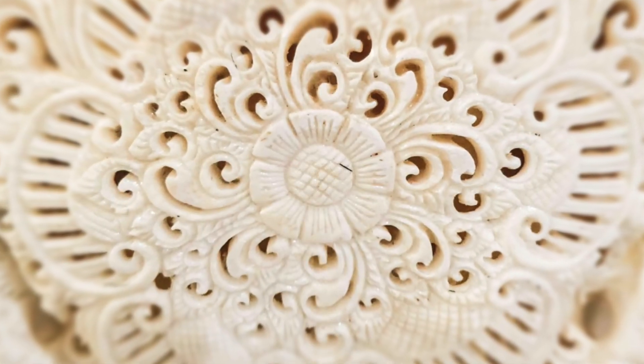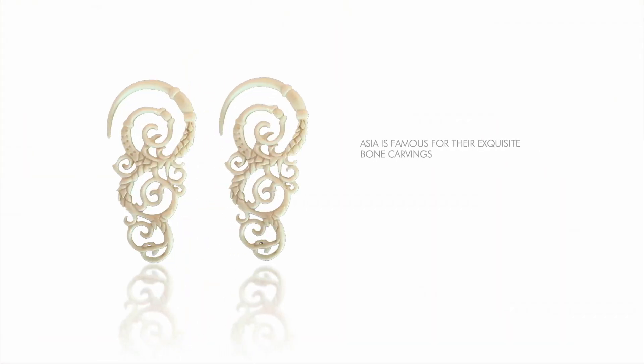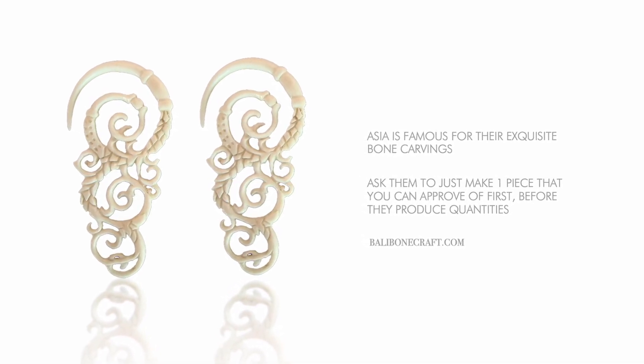Buffalo bone has a natural ivory color and lends itself perfectly to beautiful intricate carvings. At the jewelry fairs, you can find vendors selling a variety of already carved samples for you to personalize, or you can ask them to custom make pieces based on your own designs. A thing you need to know about when commissioning a vendor is to ask them to make just one piece that you can approve first, before they produce quantities, or you'll most probably get some unpleasant surprises. We all perceive things differently, and no matter how good the vendor and the intentions, it's very easy to misunderstand each other.